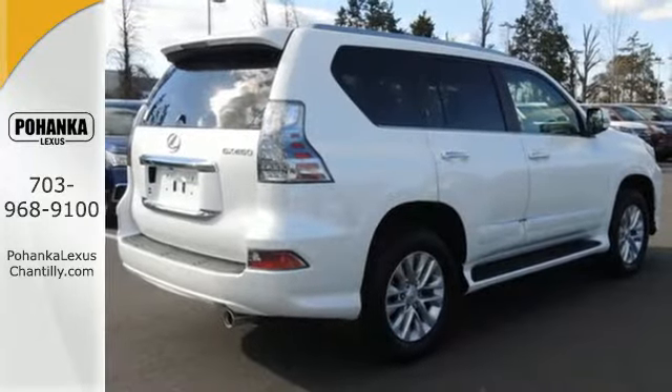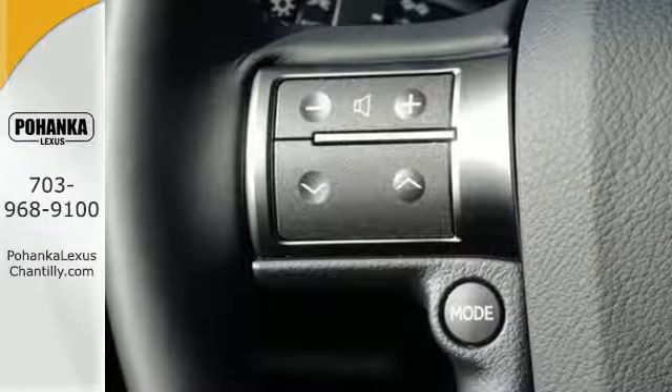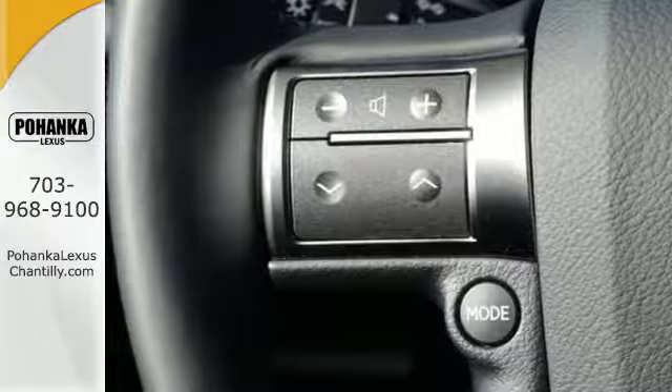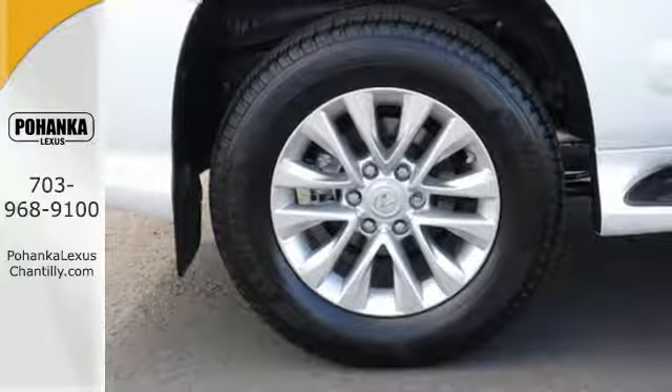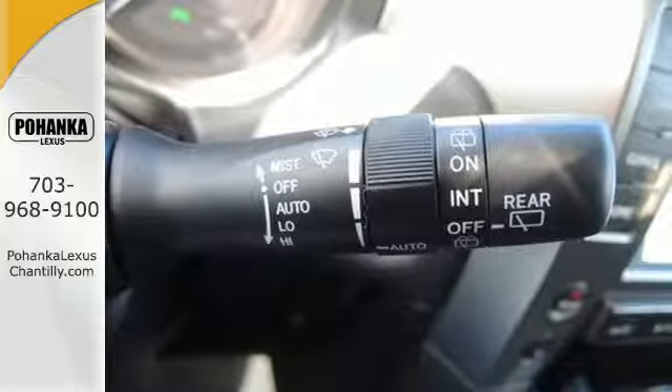Your Lexus gives you an effortless welcome by unlocking the doors with smart access, while Lexus memory automatically adjusts the seat, steering wheel, and outside mirrors to your personal preferences. LED headlights will always get you noticed, but that's not too hard in this GX460.